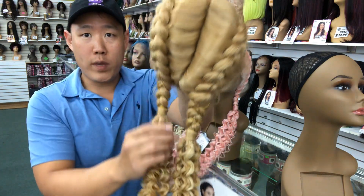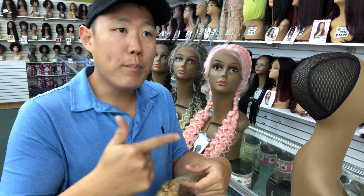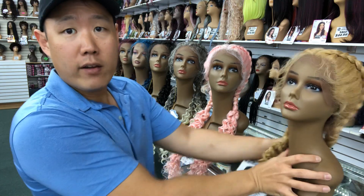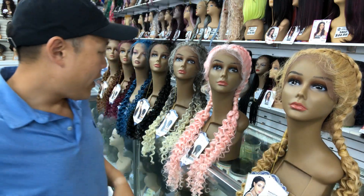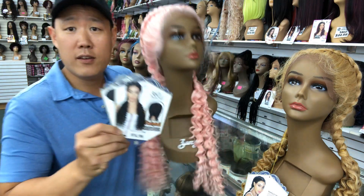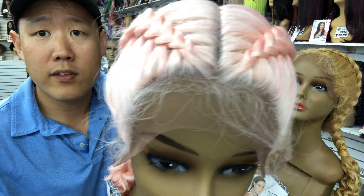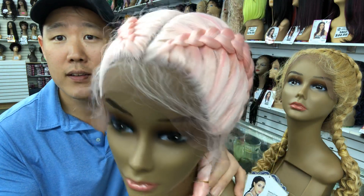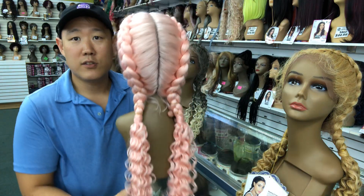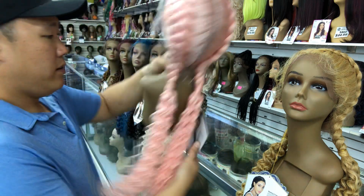This is Remy, and she comes in various colors. Of course, we do have 1B and two in stock, but we're not going to show those colors because you all know what they look like. Now we've got petal pink — take a look at those baby hairs and that middle part. These are Zuri units, made with quality. This is in a petal pink.